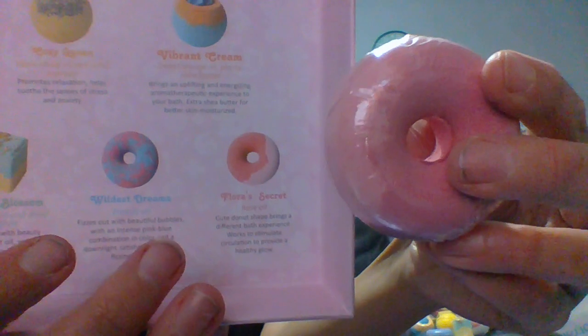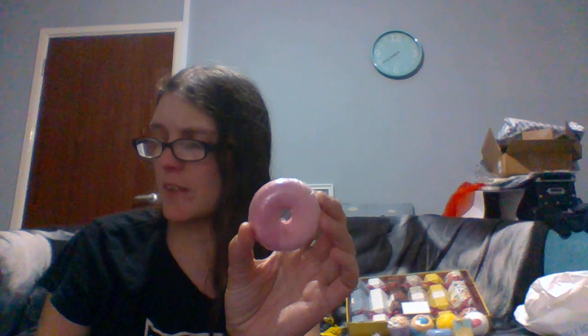I cannot believe I got this for four quid — thank you to Sue Ryder! Next we've got a pink one, just a plain pink donut. This is Flora's Secret, it's meant to have like a white-pink tinge. This one is rose oil. If you're not new to my channel, you know I love rose as a scent. This cute donut brings a different bath experience and works to stimulate circulation to promote a healthy glow. Rose oil is so soothing — it's a bit like lavender, not quite as soothing, but a very close second.